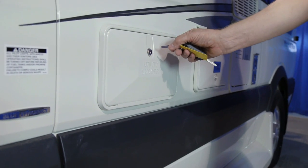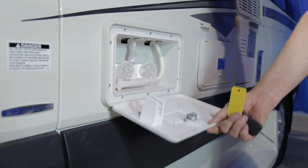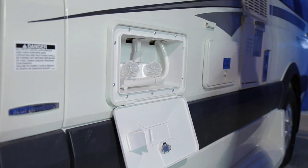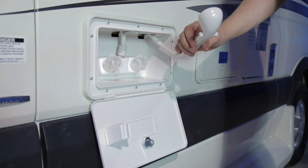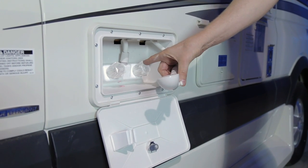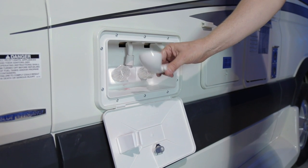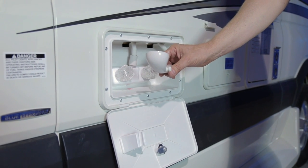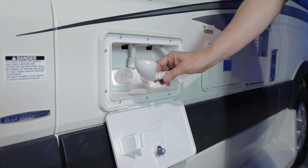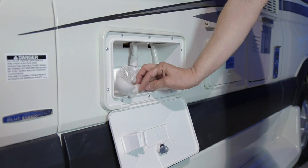Next to your fuel fill, you will find your exterior or utility shower. Use the 751 key to unlatch this opening. In this compartment you have your shower head with on/off and hot and cold running water. This exterior shower can be used for showering outside or rinsing off various components. Ensure that you lock this compartment and store your shower when not in use.